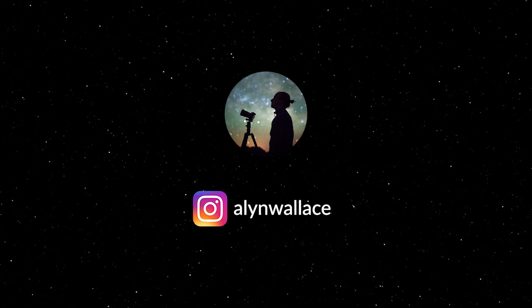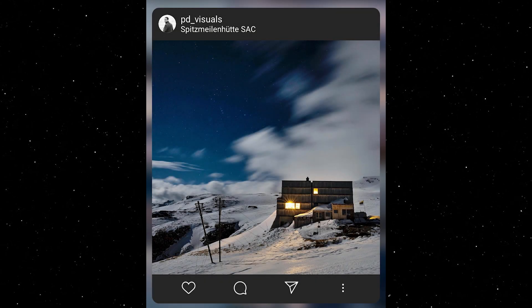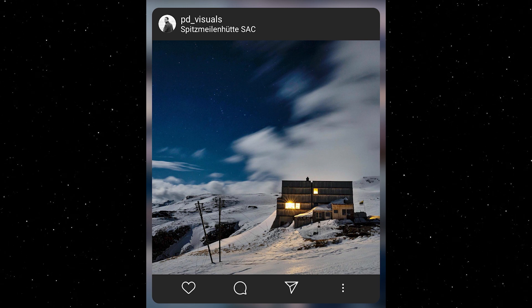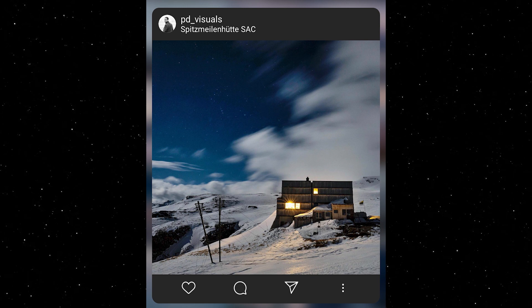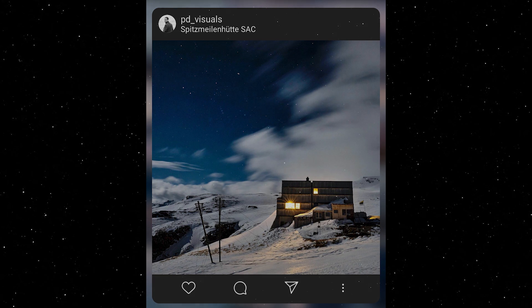First up, I loved this image from PD Visuals, with Orion staring down through a gap in the clouds. There's gorgeous moonlight illuminating the foreground of this winter scene and doing a great job of illuminating the clouds and making them look more three-dimensional. That's one of the great things about Orion — even with the moon in the sky or some light pollution, you can still easily make out the main stars of the constellation.